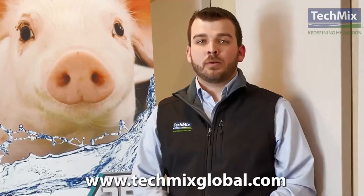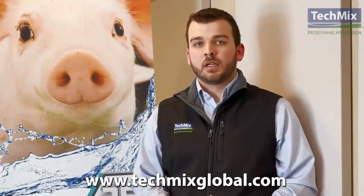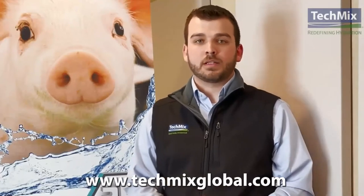Now that you know more about nutrient-dense liquids, or NDLs, that TechMix has to offer, reach out to us for questions or recommendations on what product is best for you.